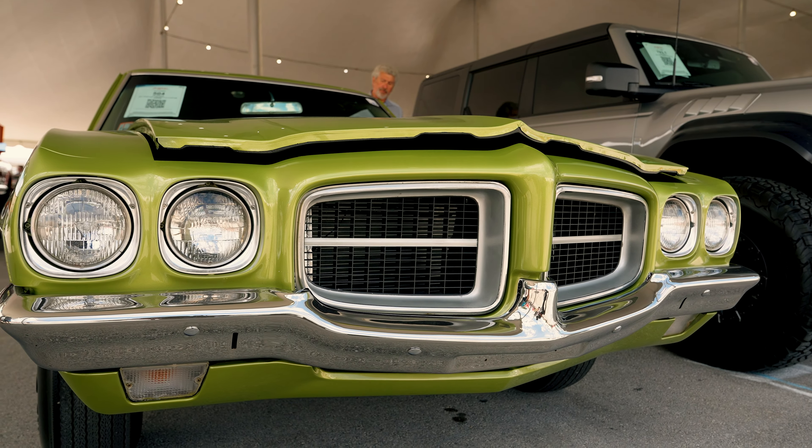For 1971, the T37 ended up absorbing the Tempest series, but it lasted all of one year. What was great about the '71 was that you could order any Pontiac engine in the T37, meaning the 455 HO was not restricted to the GTO like in past years. However, only 26 people actually did that.